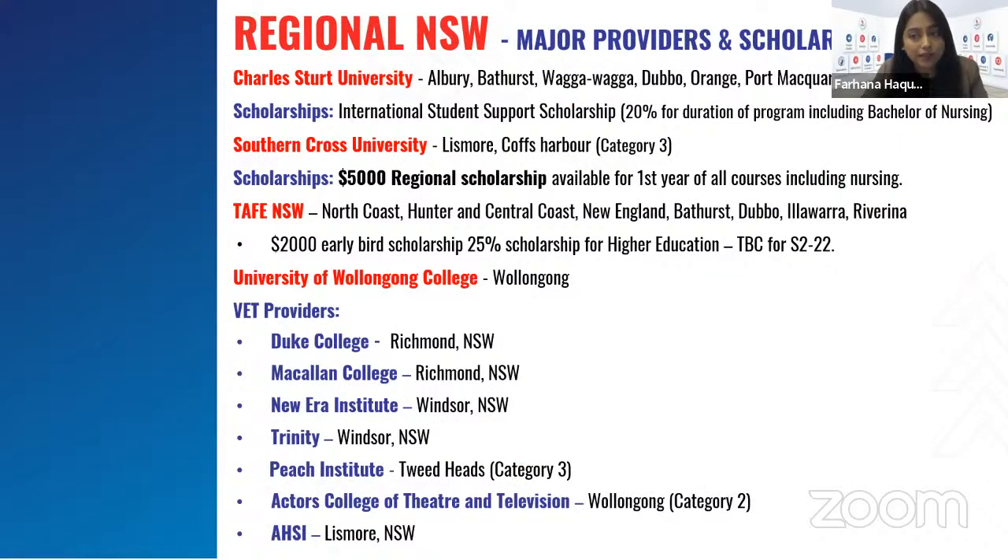Major providers and scholarships in regional NSW: Charles Sturt University has campuses in Albury, Bathurst, Wagga Wagga, Dubbo, Orange, and Port Macquarie. They offer international student support scholarships up to 20% for the full duration of the program, including nursing. Southern Cross University has campuses in Lismore and Cobb Suburb, which fall under category three. They're offering a $5,000 regional scholarship available for the first year of all courses including nursing. TAFE NSW has campuses in North Coast, Hunter, Central Coast, New England, Bathurst, Dubbo, Illawarra, and Riverina, offering $2,000 early bird scholarships for vocational studies and 25% scholarships for higher education. University of Wollongong College also has their own scholarships available.